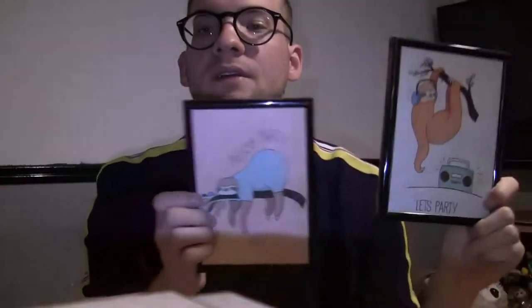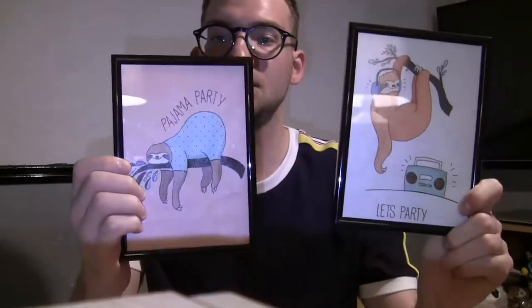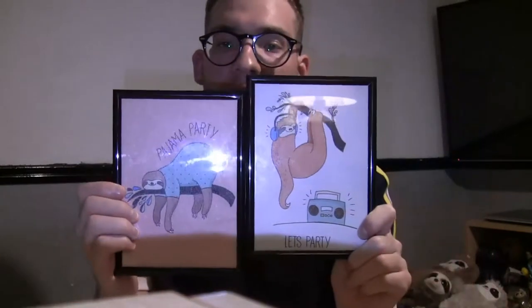You may have seen these next items in a wish haul before, but while we're on the matter — my little sloth photo frames. I just bought these off Wish for myself. They're so cute, I just hang them up in my bedroom because they are really adorable.